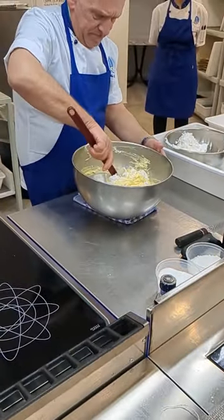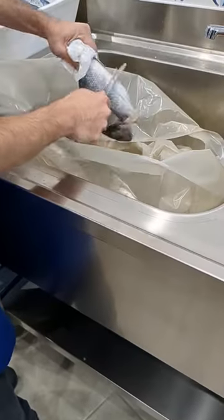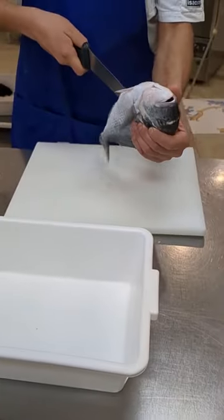We couldn't finish the day without some dessert, so we learned how to make the classic tiramisu. Next we moved on to prepping some fish — we had to learn how to descale and also how to cut the fish.